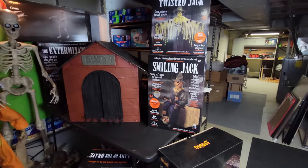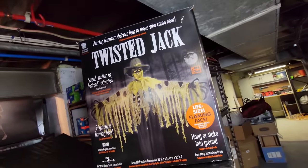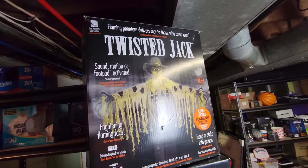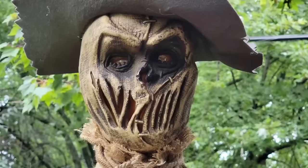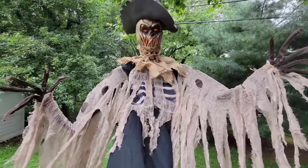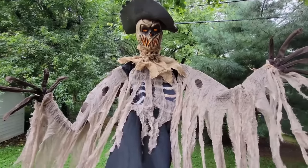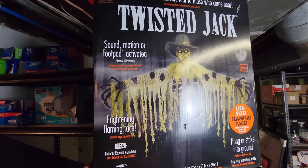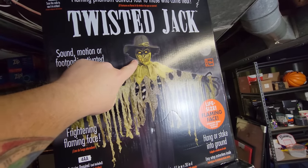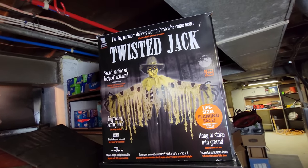Looking at what we have over here to the immediate side of Bubba, we have a couple of them here. The first one is called Twisted Jack. You guys may have seen my video of him — I set him up in the backyard. He's not really an animatronic, he's more of like a static prop. There's a stick that goes down here and you stick him in the ground — he does not move. There is a version of him where his arm shoots forward, but that is not this one. This one, however, is motion activated and sound activated. The light lights up in his face and he starts saying some pretty frightening things. He's actually a pretty cool prop.